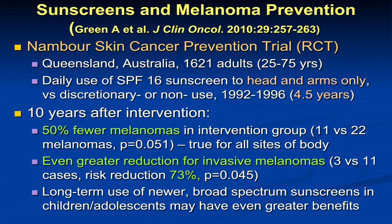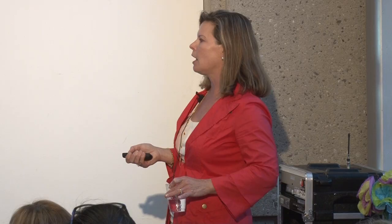This is a randomized controlled trial — half the population got the intervention and half did not — over 1,600 adults aged 25 to 75. Half used just an SPF 16 sunscreen to the head and arms only every day for a period of 4.5 years, versus individuals who optionally used it or didn't use it at all. The sunscreens weren't even as good back in that era as they are now. Ten years after the intervention, there were 50% fewer melanomas in the group who had used sunscreen daily. This was true even for sites outside of where they applied the sunscreen, suggesting they probably applied it elsewhere once they were using it on their head and neck. There was an even greater reduction for the invasive, more deadly melanomas — about 73%.